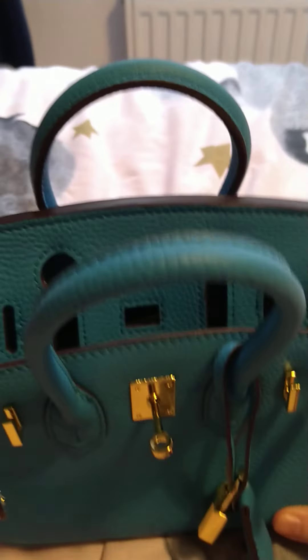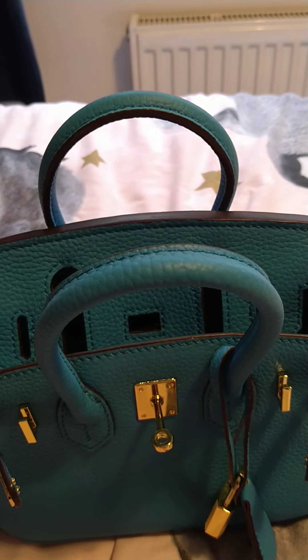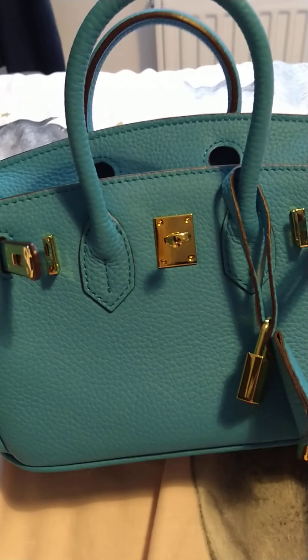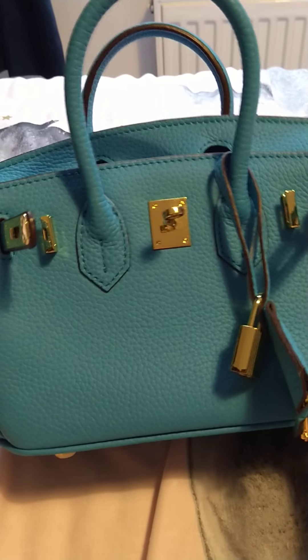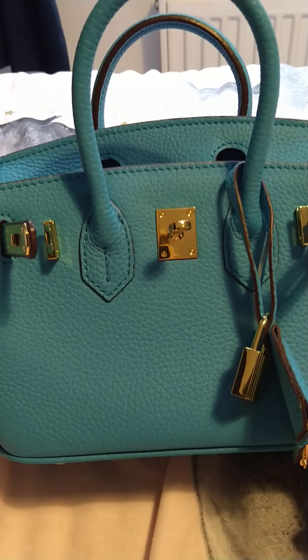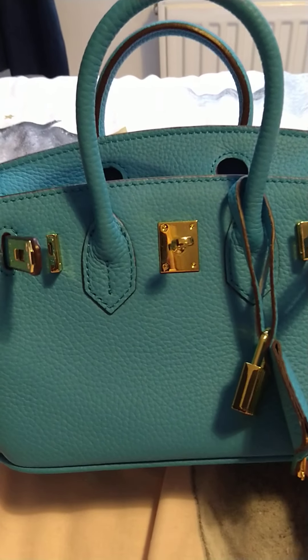I'm so obsessed with this bag that I've actually ordered the same size in black but with silver hardware, which I'm waiting to arrive. I've also ordered a pair of their riding boots. They do some fantastic deals quite often — 10, 15, 20% off things.